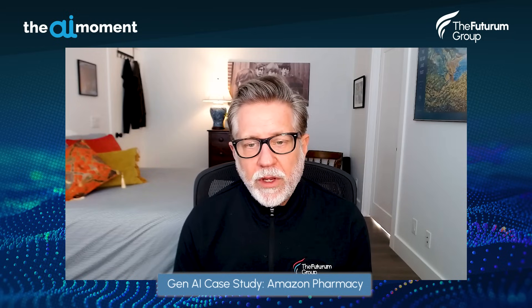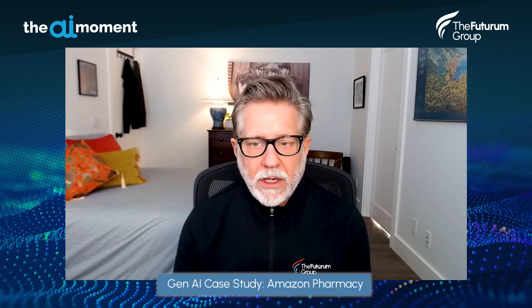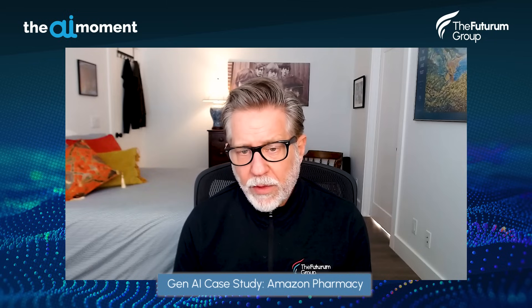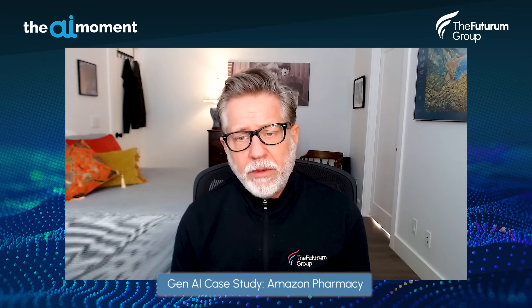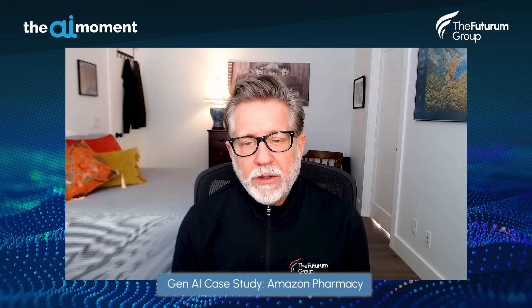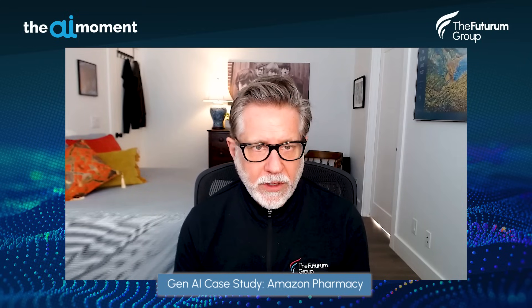The team is using Gen AI right now to address several issues. First, how to streamline manual elements of digital prescription filling. Second, how to forecast medication demand and streamline and speed up delivery. Third, how to enable clinical and customer care teams to answer medication questions faster. And fourth, how to deliver medications to users more efficiently.